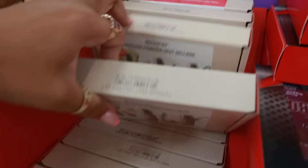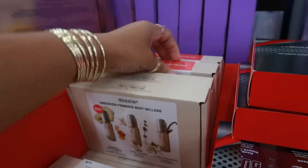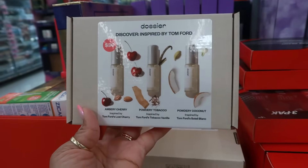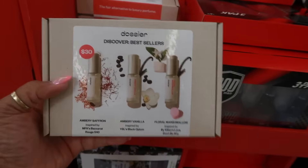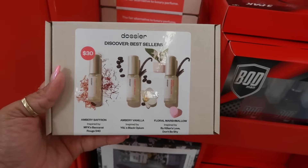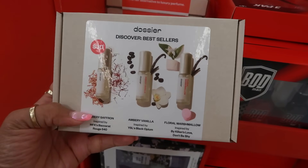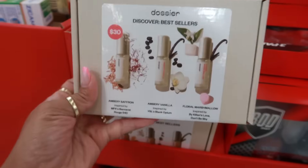This one is Amber Cherry, Powdery Tobacco, and Powdery Coconut. And then I was able to dig out this — there's only one of these: Ambery Saffron, Ambery Vanilla, and Floral Marshmallow. And that's the last one of this one.